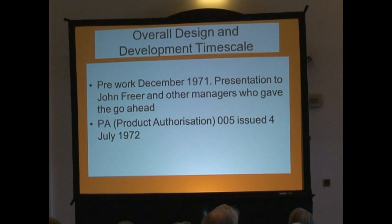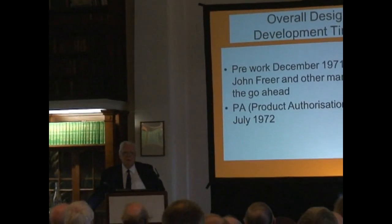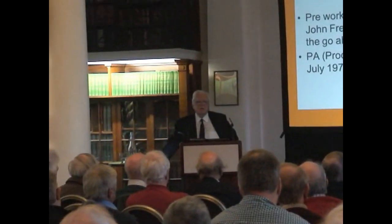There was a little bit of politicking going on. We did this work in December 1971, although it was not recognised even within the labs buildings themselves until January. We gave a presentation to John Freer — one or two of you may have heard of him — and he said 'get on with it, we'll find the funds somehow,' because the product authorisation was not issued until July. Arguably we were running illegally through the first six months of the project, although we had a lot of support.